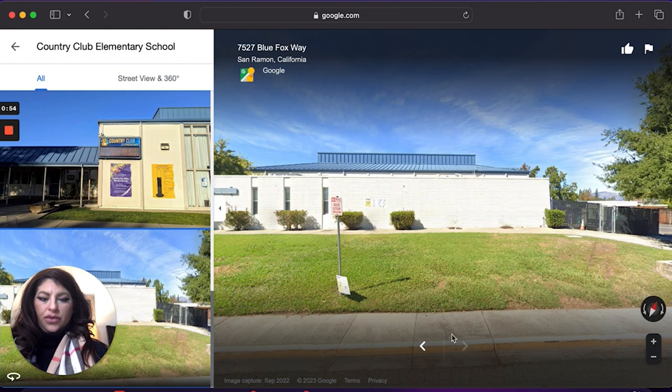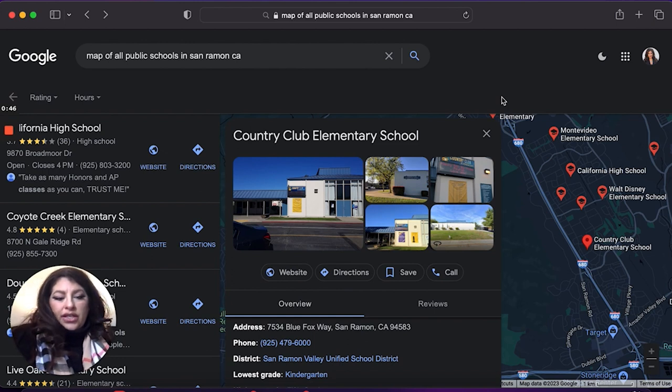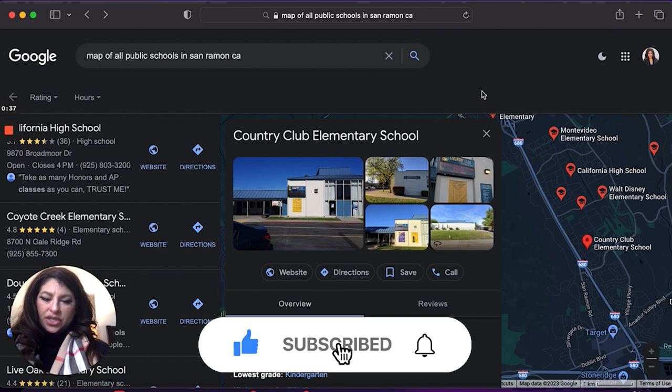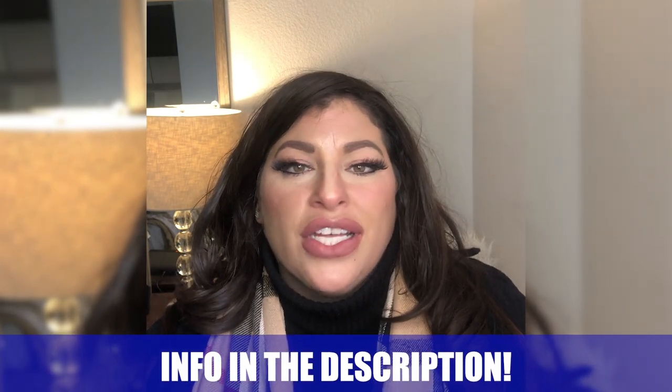And that's about it for the schools. If you have any further questions, contact your local unified school district and request a map or more information about whether your child is assigned to a particular school. You can reach the San Ramon Valley Unified School District at 925-479-6000. If you found this video helpful, click that like button or send me a comment in the comment section — I'd love to hear from you. See you in the next video.